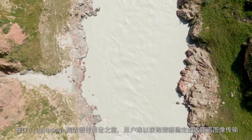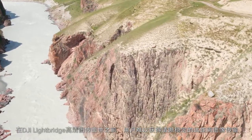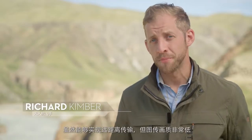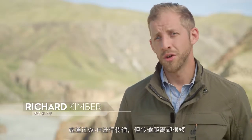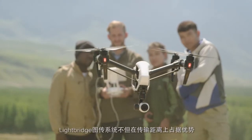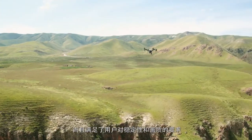Before DJI Lightbridge, it was incredibly difficult to get a reliable live view over long distances. Users could build complex analog video downlink systems that gave long range but low resolution, or use WiFi but only at short range. Lightbridge provided a third option that gave the range, reliability and quality that they demand.